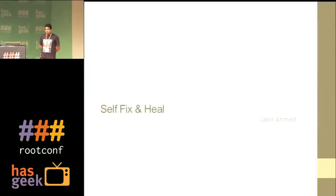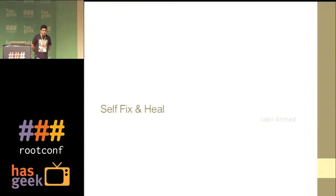Hi everybody, I'm Jabir. I'm from InMobi, I work for InMobi on the big data team. I'm part of the operations team. I have been with InMobi for three years now, and I will be talking about some techniques that I have found are a must-have in a production environment.